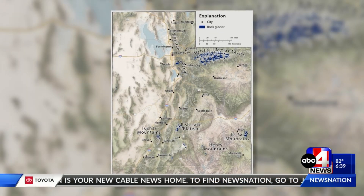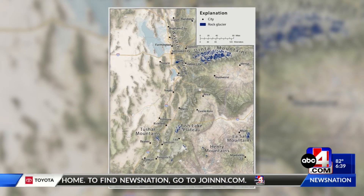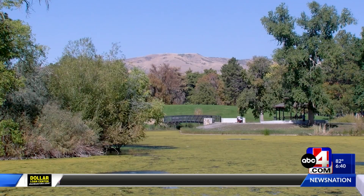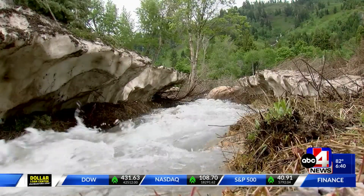The blue dots on this map show all the rock glaciers in the state. In the Wasatch Range, the average area of these glaciers is about 74 acres. That doesn't sound like a lot, but how deep the ice goes and how thick it is — that's one of the key outstanding questions that they're trying to figure out.